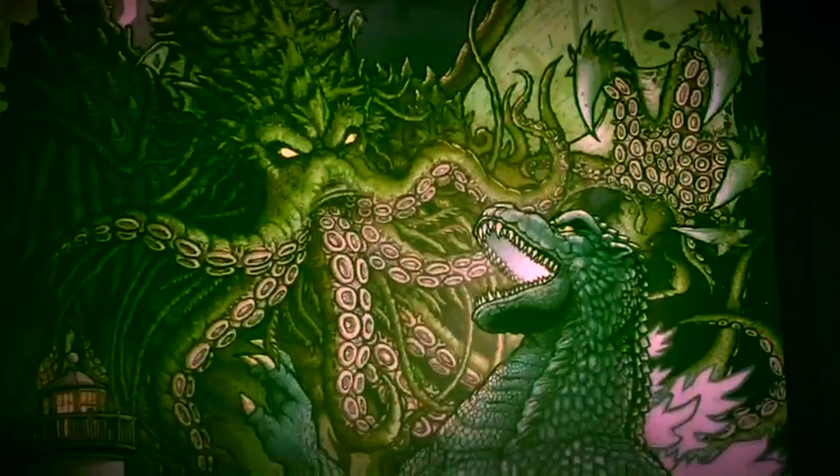And then we have a print in here. It looks like it is Cthulhu versus Godzilla. I like the last one better, but I like that they're doing prints. It would almost be cool if they would send us like a rolled poster — a small little poster, five by ten or something.